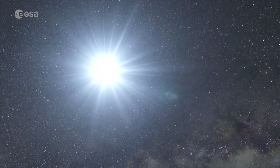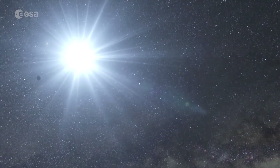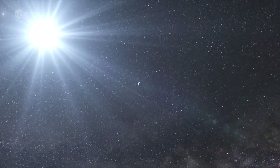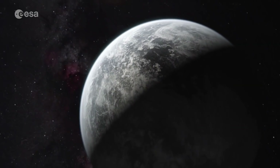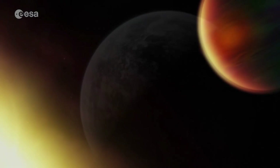Hundreds of known planets orbiting stars outside our solar system will soon be under scrutiny by a space telescope called CHEOPS, a characterising exoplanet satellite.